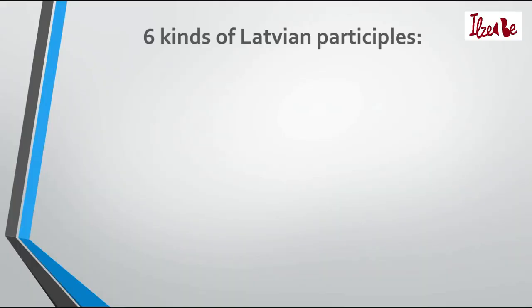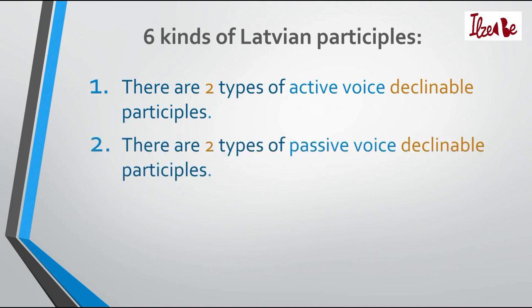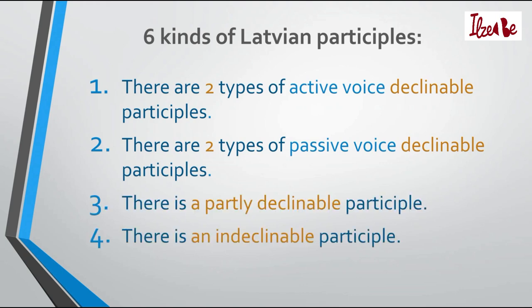So how do you derive these participles from verbs? In order to explain this, I'll switch to the slides. As I said, there are six kinds of Latvian participles: two types of active voice declinable participles, two types of passive voice declinable participles, one partly declinable participle, and one indeclinable participle.